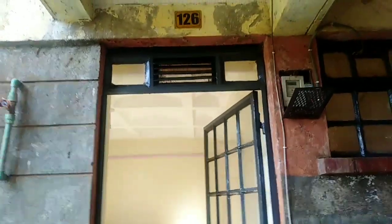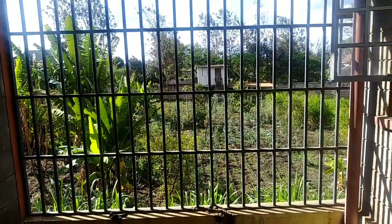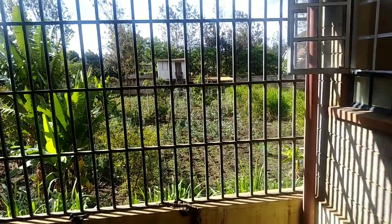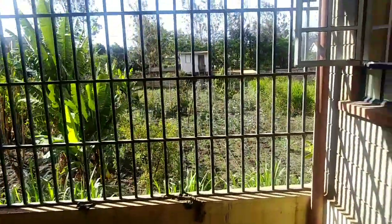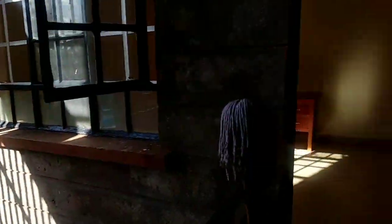So let's get into it. Today we are going to start with room 126. As you can see, the environment is so conducive for that person who is looking for a very quiet place — whether you're a student or a working person, whichever the case, you have a very conducive place to stay in.